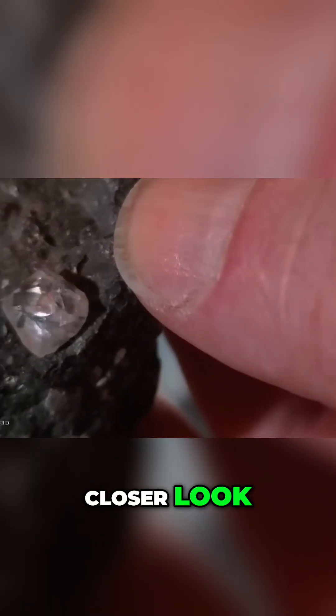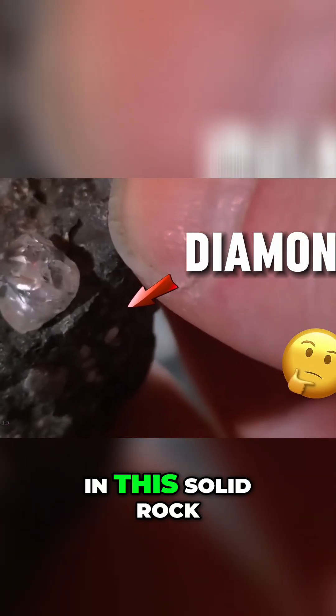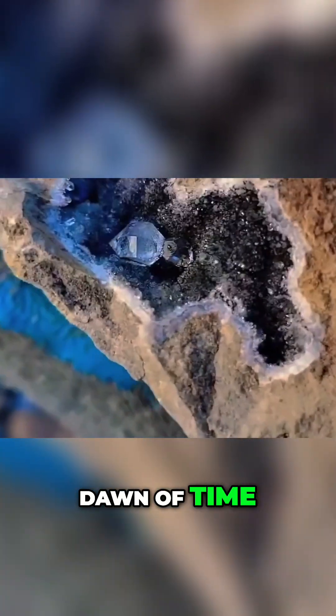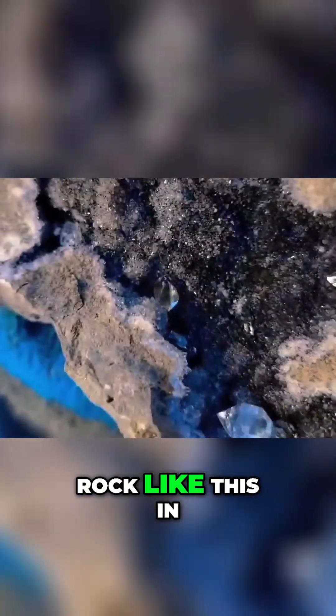If you take a closer look, you'll notice this rock has a diamond inside it. But how did that diamond end up trapped in this solid rock? The answer lies in a natural process that's been occurring since the dawn of time. And yes, with the right knowledge and a little bit of luck, you can find a rock like this in the wild.